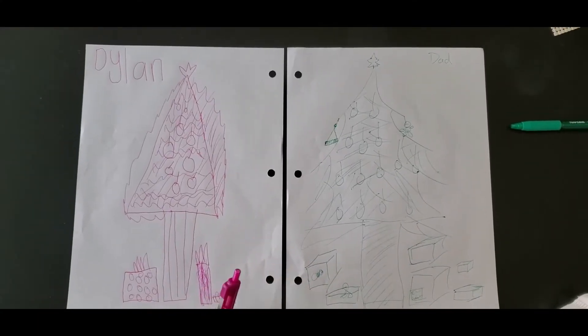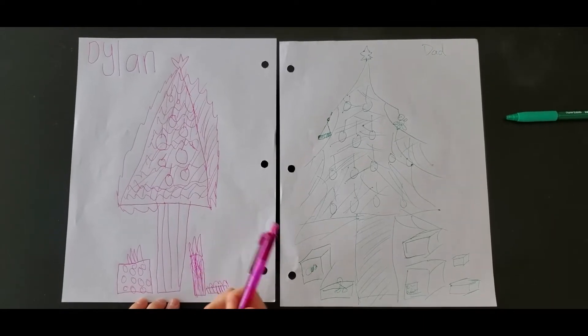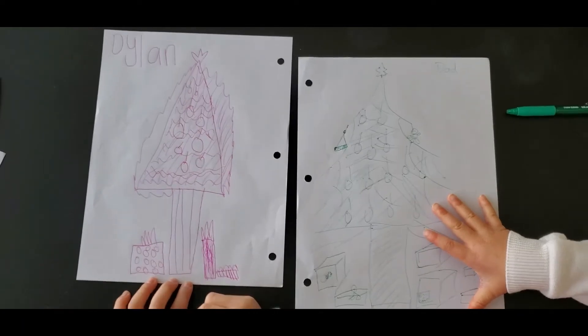Alright. Here's the result of round one. On the left is Dylan, on the right is mine. Put in the comments who you like better. Leah, you vote first — who do you like better? Daddy. Alright, one for me.